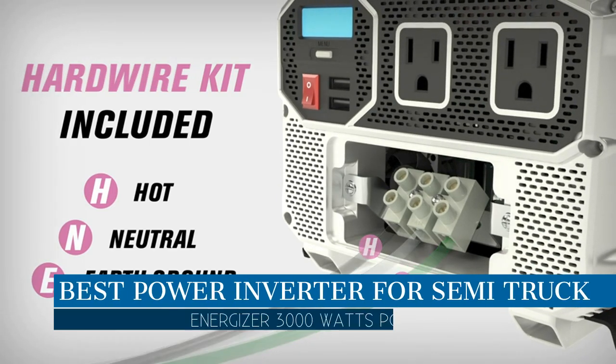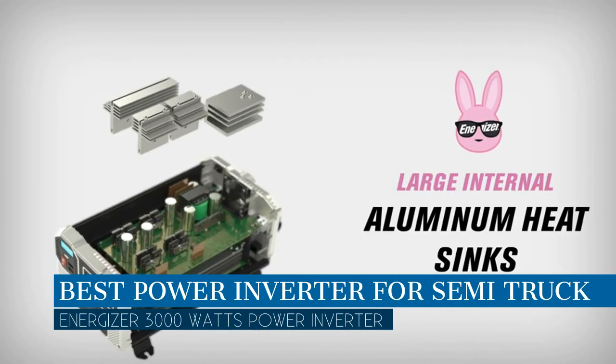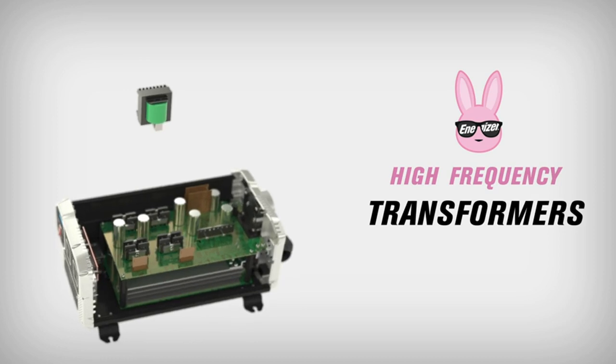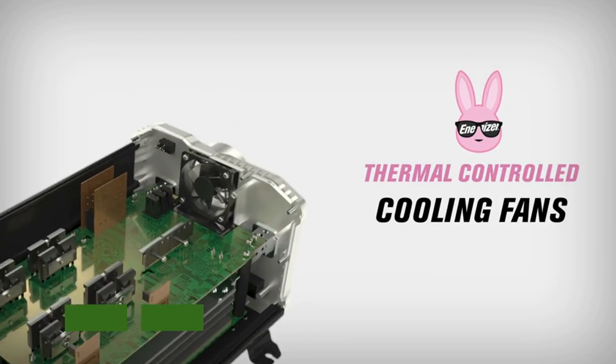In this video we are going to talk about the best power inverter for semi truck this year, which is the Energizer 3000 watts power inverter. We will be going over the special key features of this product and why it is so popular, so stay tuned and let's get into the video.